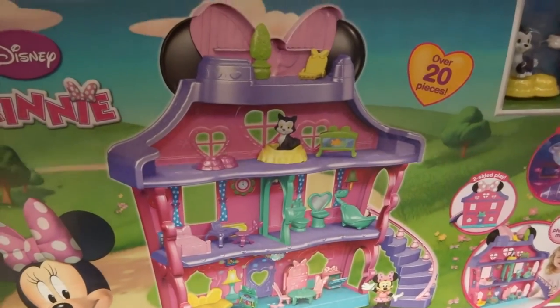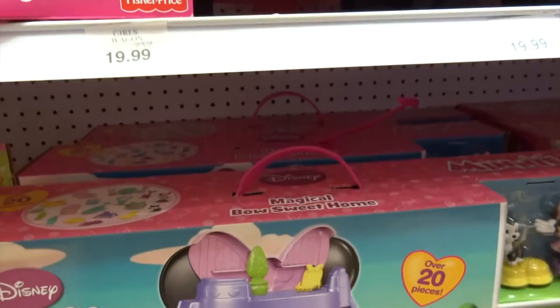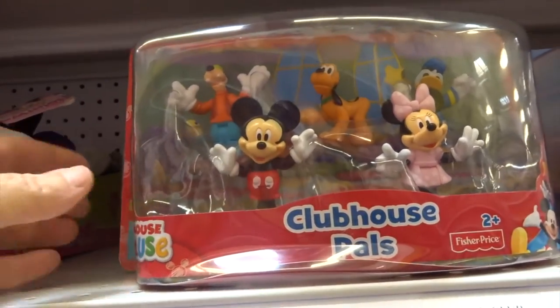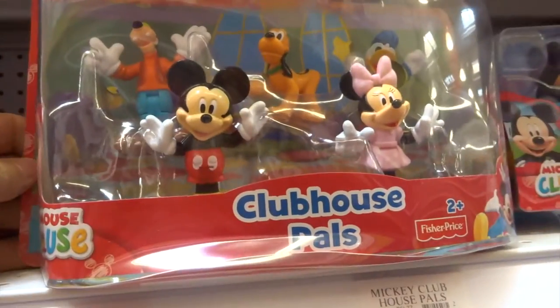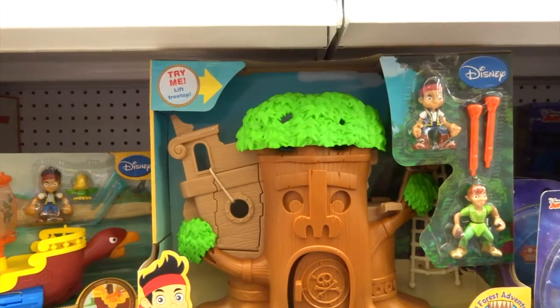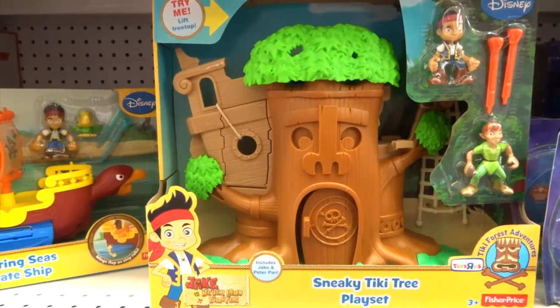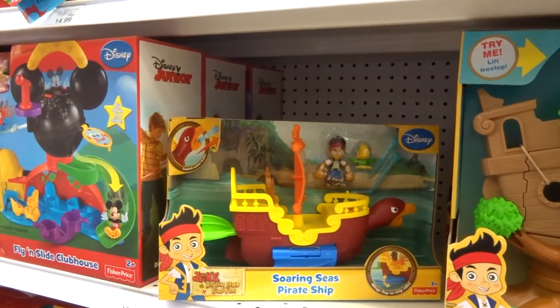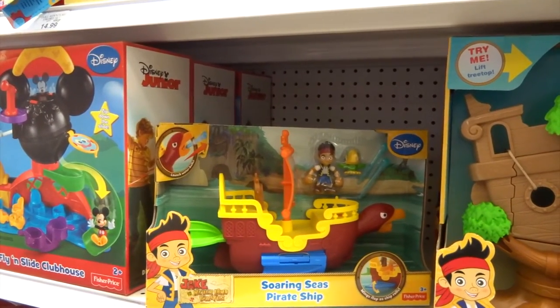You're gonna have to buy that. This is a must to buy — the Clubhouse Pals. I've been looking for some of Minnie Mouse's friends, so this will be perfect. Jake and the Neverland Pirates Sneaky Tiki playset — I'm gonna have to get that. And then look at the Soaring Seas pirate ship. Those are pretty basic so I'm gonna need to buy those.